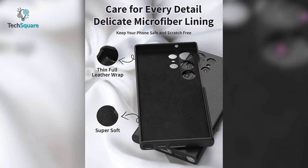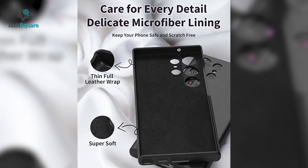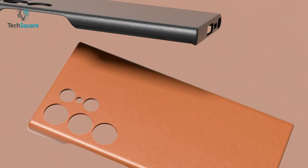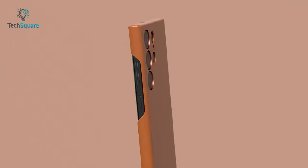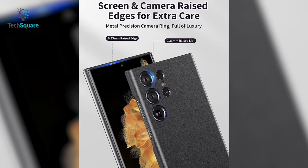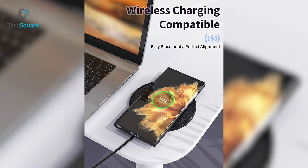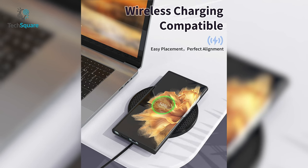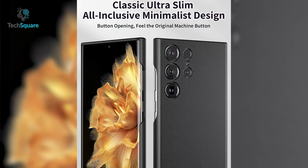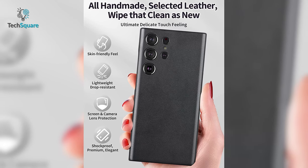Introducing the DDJ leather case for Samsung Galaxy S23 Ultra — the ultimate combination of style and protection. This slim anti-drop case features an exquisitely soft and anti-skid microfiber lining that will protect your device from abrasion and slide. Crafted from elegant leather material, this case not only covers the back but also wraps the phone's body and fuselage edge, providing all-around protection. The raised lip design ensures your Galaxy S23 Ultra's rear camera and screen are protected from scratches. This leather case is also wireless charging compatible, with a thickness of just 0.33 millimeters, giving you a real bare-metal feel.